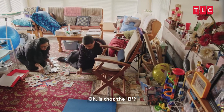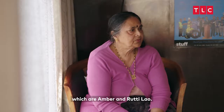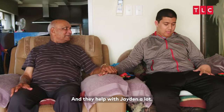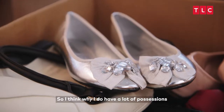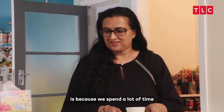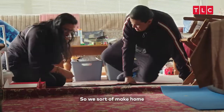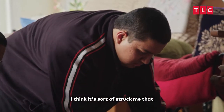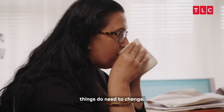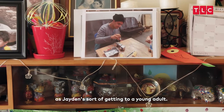Next door we've got my parents, Umber and Ratilal, and they help with Jaden a lot. I think why I do have a lot of possessions is because we spend a lot of time at home because of Jaden, so we sort of make home the base for everything. I think it's struck me that things do need to change.